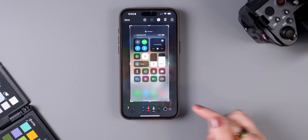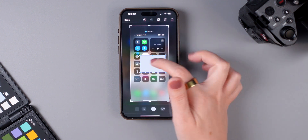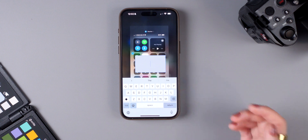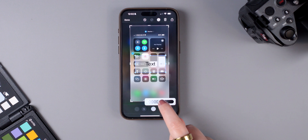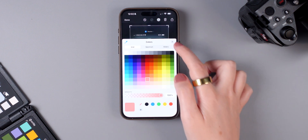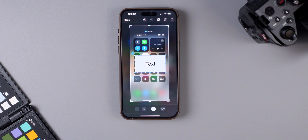Besides the new pen options, there's also an easier way to add a text box to your screenshot. Tap the plus sign and tap 'Add Shape,' choose a square or rectangle, then double tap it to add text. You can also adjust the opacity and change the color of the text box — it's a much easier way to include text in your screenshots.